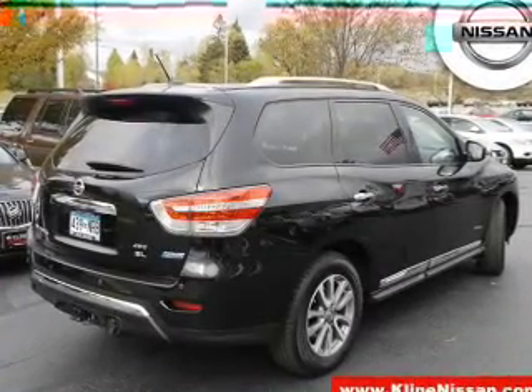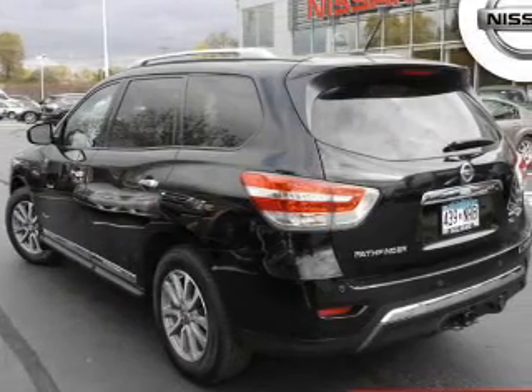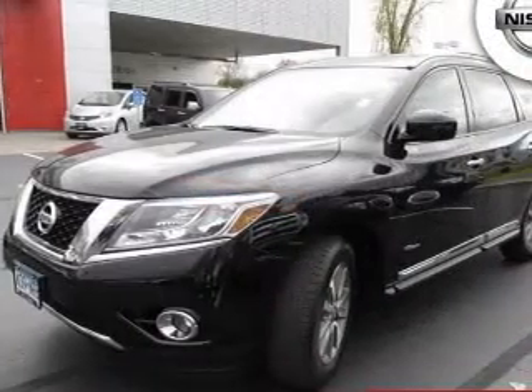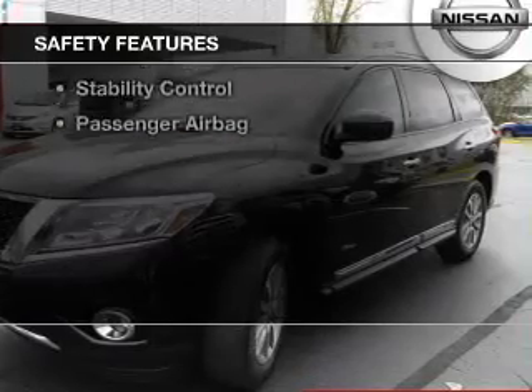heated seats, a home link system, Bluetooth connectivity, Sirius XM satellite radio, steering wheel controls, memory seats, dual temperature controls, automatic climate control, and a tilt and telescopic steering wheel. Safety was made a priority with these features.